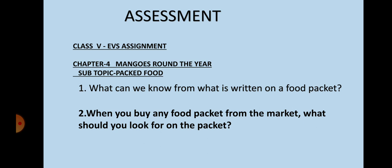In today's assignment you have to write down the answers to two questions. Number 1: What can we know from what is written on a food packet? Number 2: When you buy any food packet from the market, what should you look for on the packet? Write down the answers in your notebook. That's all for today's class. Thank you.